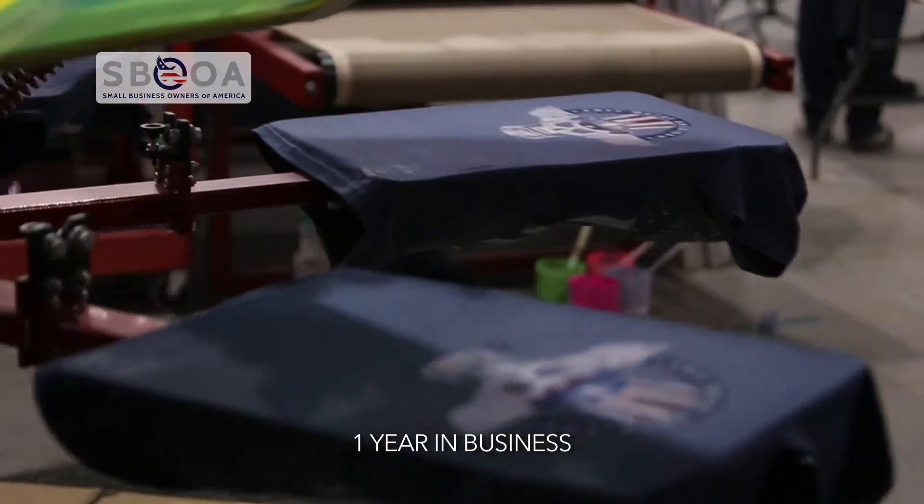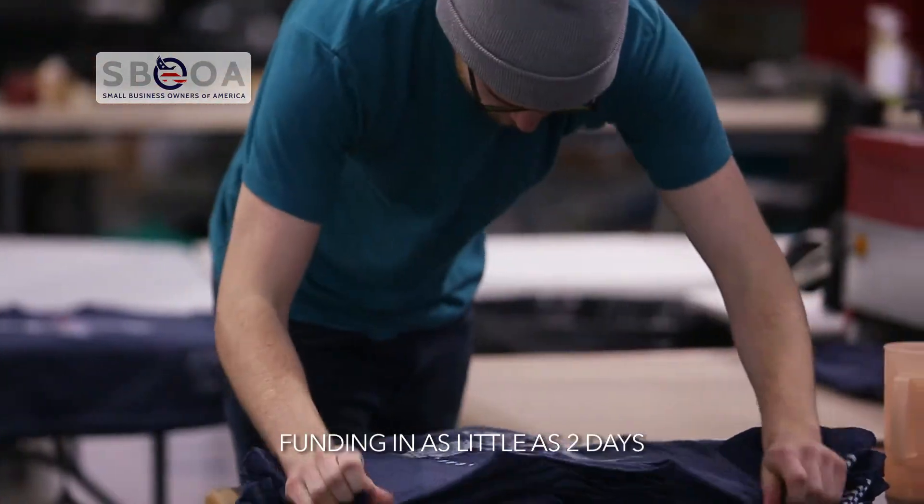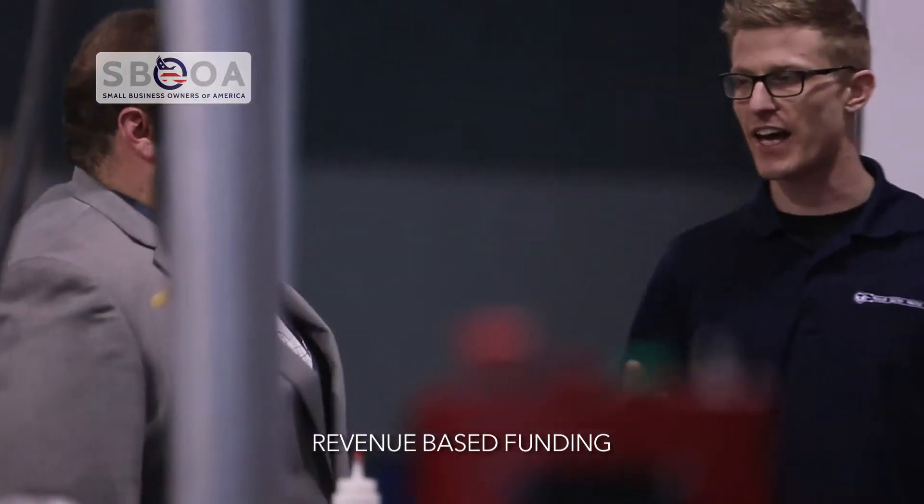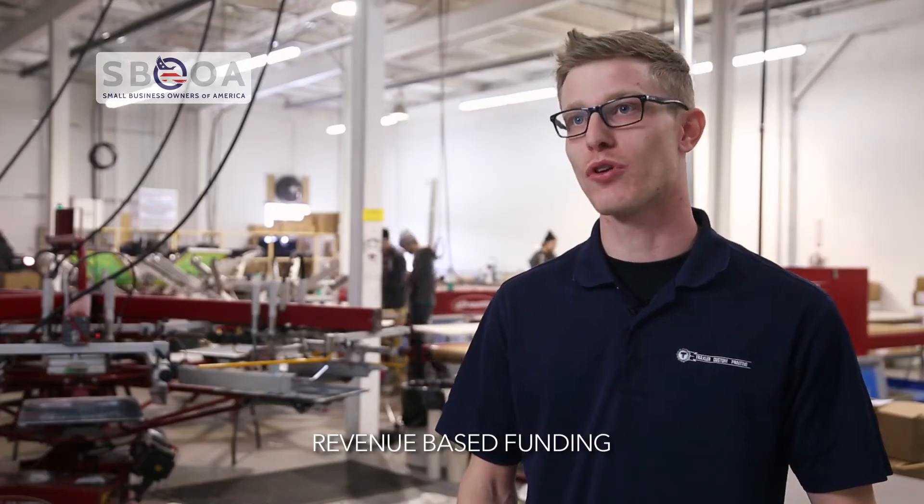After I left my job as an analyst, I started Traxler Custom Printing in my basement. We moved to our new location a couple years ago and outgrew it quickly. Now that we're in our new facility, we're able to handle much larger contracts and fill more orders every day.